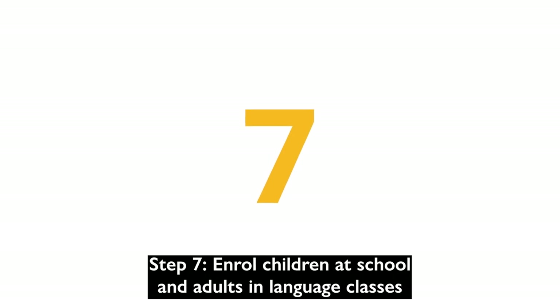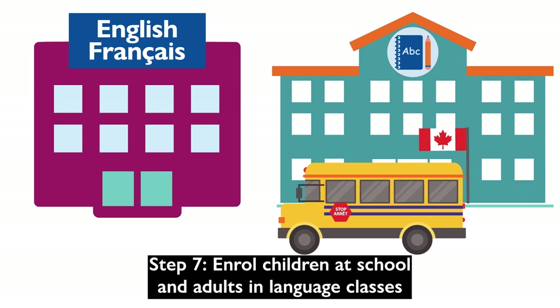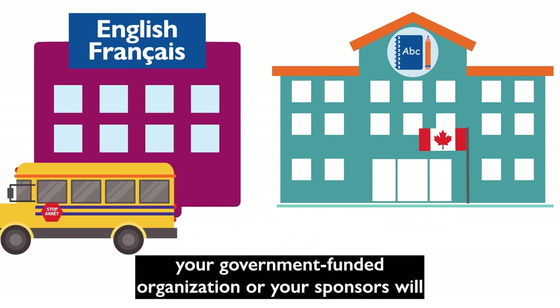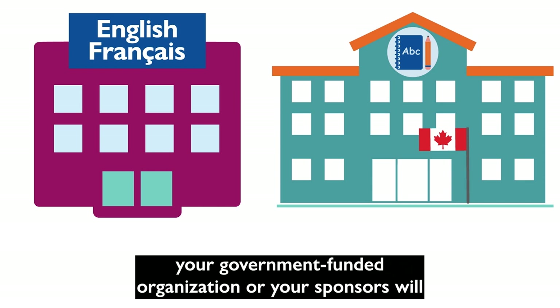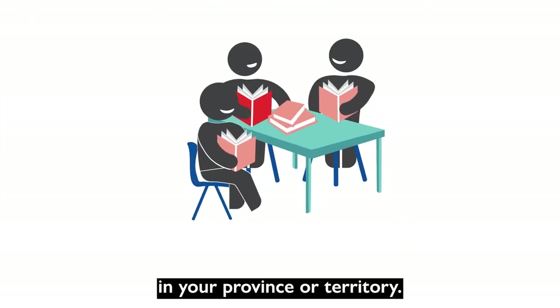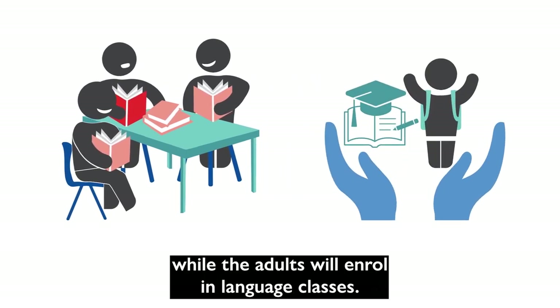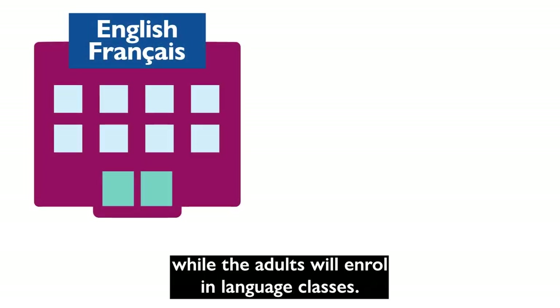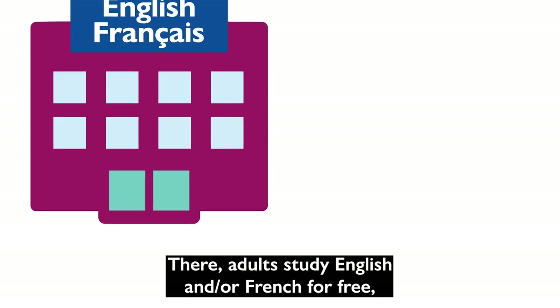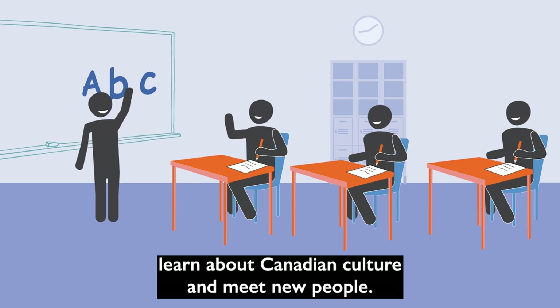Step 7: Enroll children at school and adults in language classes. Once you are settled into your new home, your government-funded organization or your sponsors will assist you in understanding the school system in your province or territory. They will help enroll children in your family in school, while adults will enroll in language classes, where they study English and/or French for free, learn about Canadian culture, and meet new people.